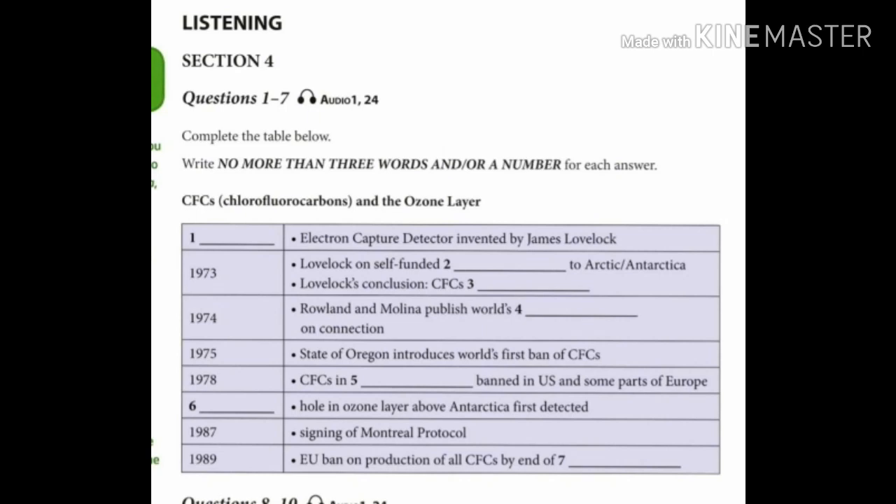Today, it is well known that CFCs, or chlorofluorocarbons, can do immense damage to the ozone layer, which protects the Earth from harmful radiation from the Sun. However, it was as recently as the mid-1970s when the connection between CFCs and ozone layer destruction was first established.